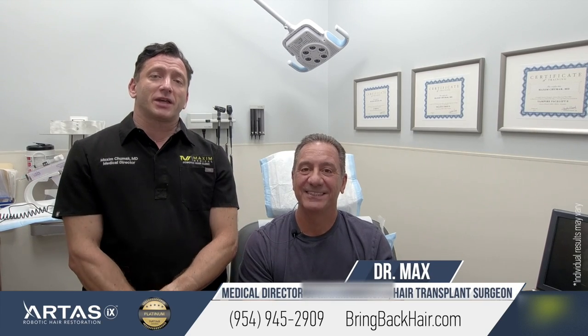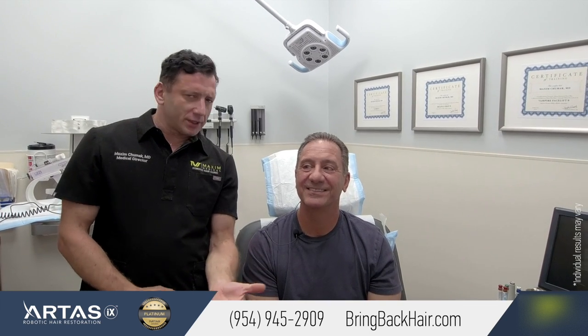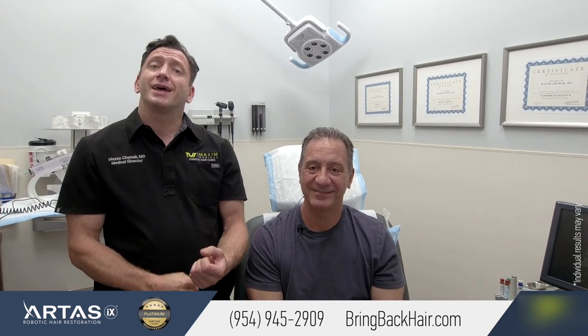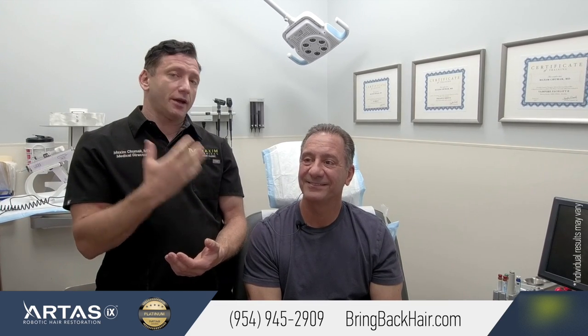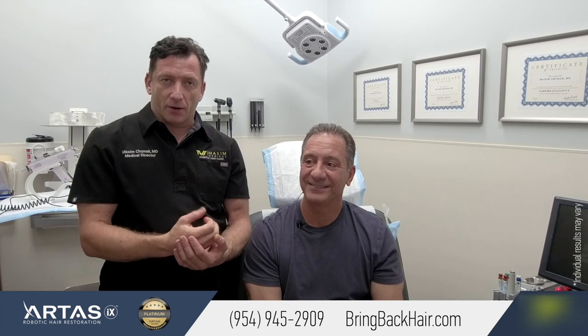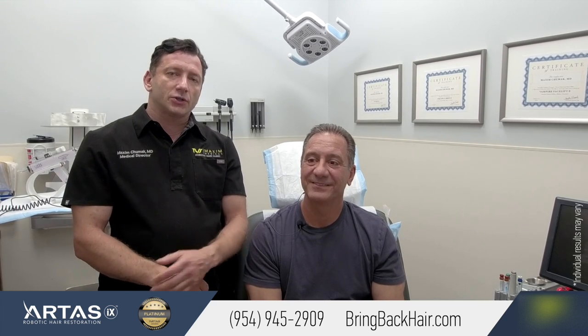Hello everyone, here we are at Max Medical Robotic Hair Restoration Clinic with Daniel, who had his procedure almost exactly six months ago. He is here today for a follow-up and to get his PRP treatment, which is intended to improve the growth of his grafts as well as protect his existing hair from further progression of hair loss.